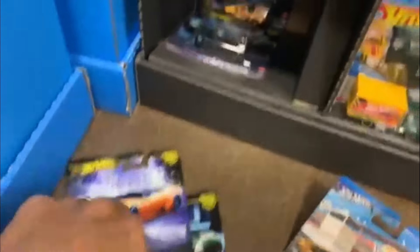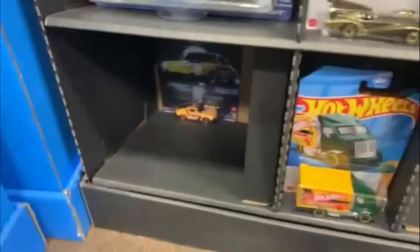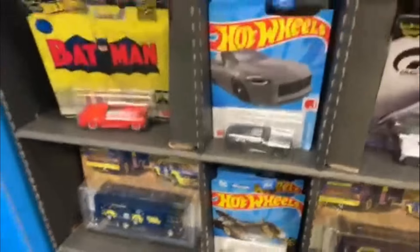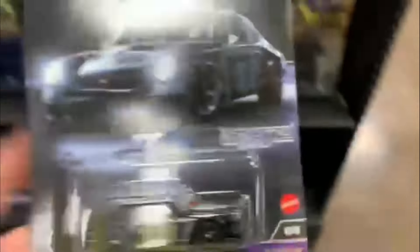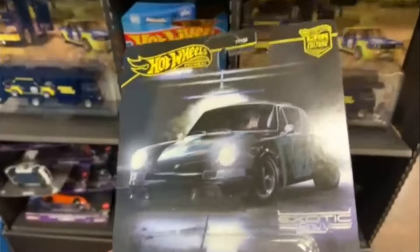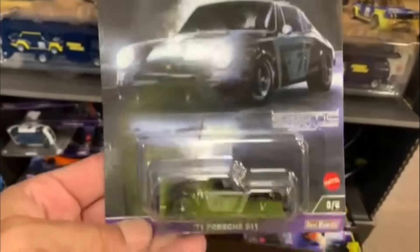All right guys, I'm going to tune you back. Oh hold on — there's a regular Porsche down there. Darn it. All right guys, we'll tune you back in. All righty guys, right after we cut out the filming, look what we found. No way. That's too awesome. All right guys, I got to get to work. We'll be back.